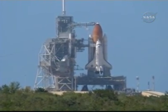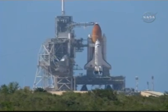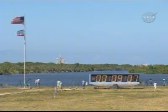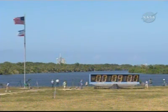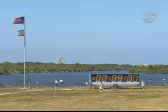This is Shuttle Launch Control at T-9 minutes and 15 seconds — just 15 seconds and we'll be going into the last built-in hold of the countdown at T-9 minutes. Countdown clocks at T-9 minutes and holding. Duration of hold will be 45 minutes and 12 seconds. We are now in the T-9 minute hold, lasting another 45 minutes.